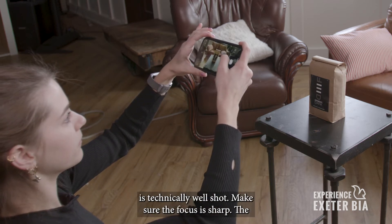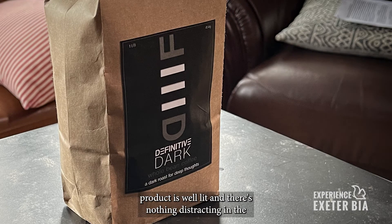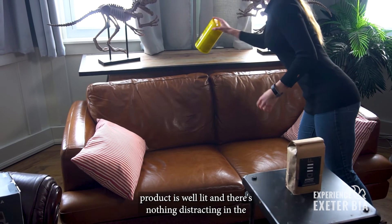Ensure your photo is technically well shot. Make sure the focus is sharp, the product is well lit, and there's nothing distracting in the background.